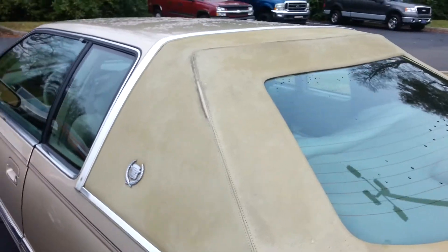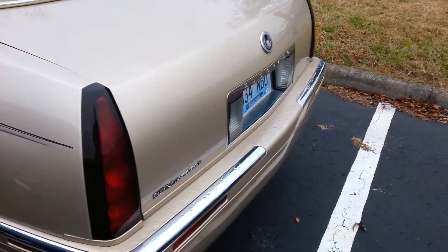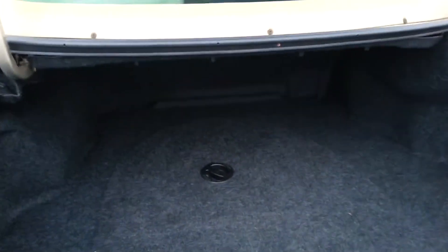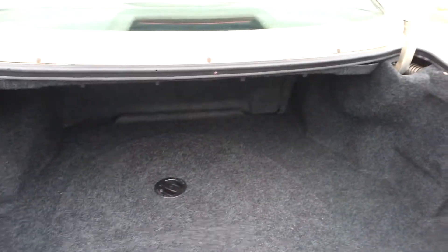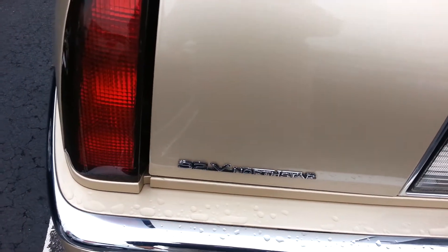It's like a champagne gold color. It's got the imitation Landau roof on it. Automatic trunk — look at the size of that. You can put a lot of groceries in there if you've got a big family. It's even got the automatic trunk closer.